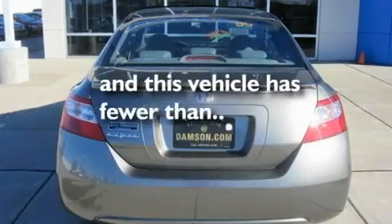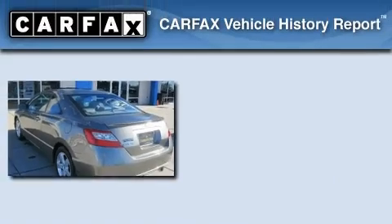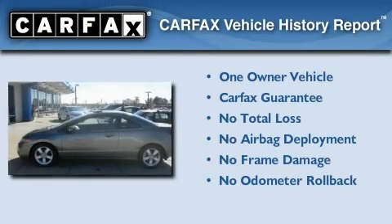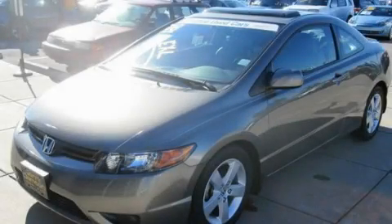This vehicle has fewer than 31,000 miles on the odometer. This Honda has had only one owner and it qualifies for the Carfax buyback guarantee. This vehicle is sure to sell fast. Call and arrange your test drive today.